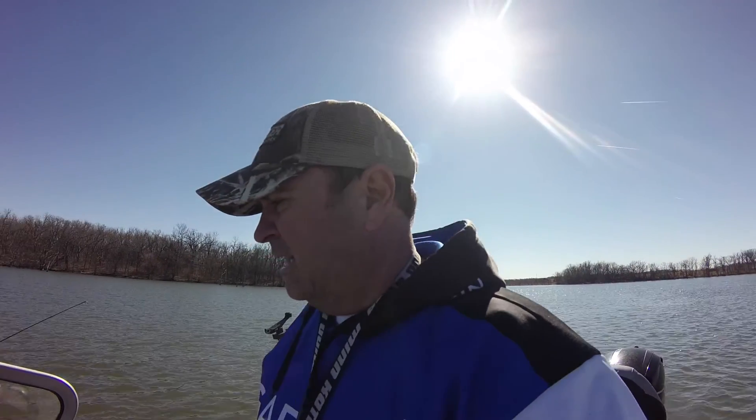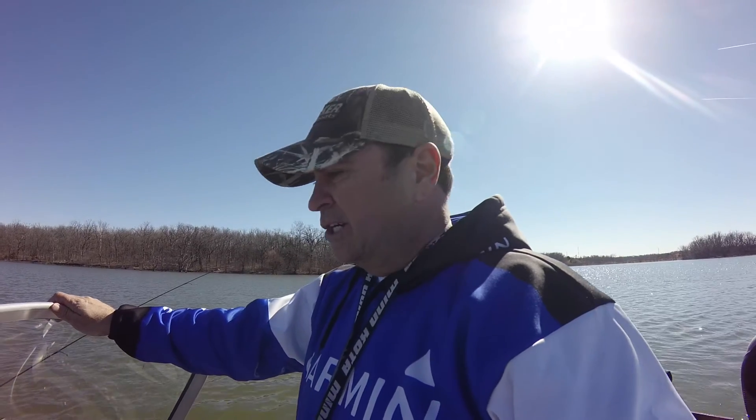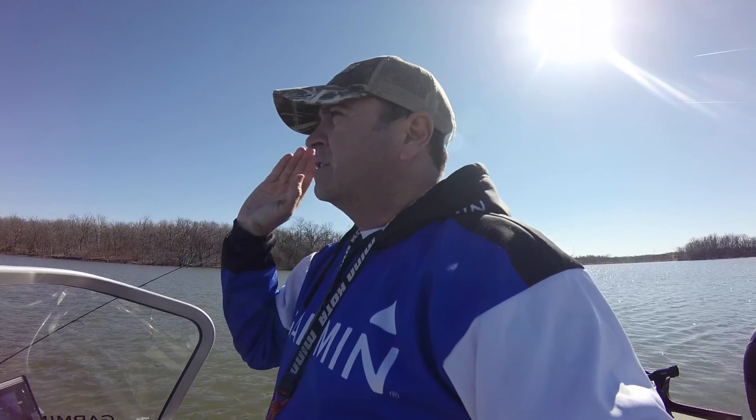Hey guys, we're back on Middle Creek Lake — it's February 15th, the day after Valentine's Day. I wanted to show you some of the detail you can pick up on your Garmin GPSMAP 7608. We tried the submerged bridge and you saw great detail on that, but as I was heading to one of my favorite spots for submerged February crappie, I ran across an incredible rock pile with crappie behind it at about 28 feet. I paused the sonar and we're going to see if we can catch some of those fish.